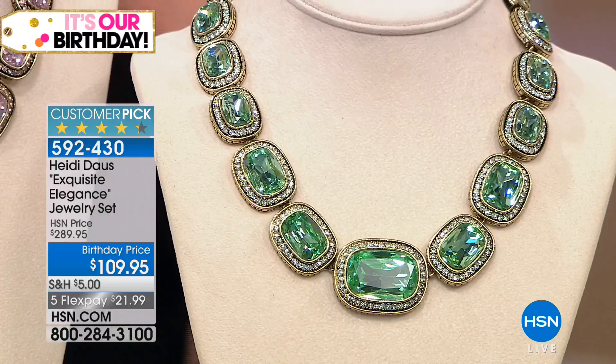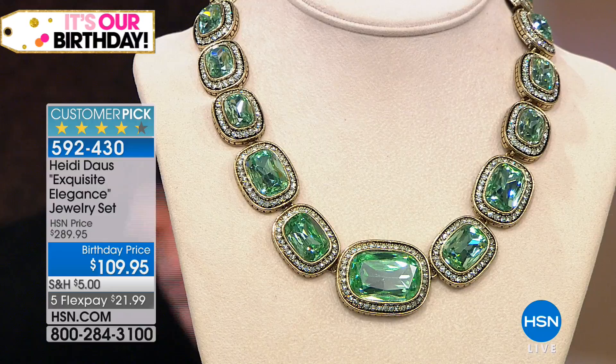We have customers duplicate-buying a couple because the price is insane — $180 off. This is one of the last items in the show. There are 110 reviews on HSN.com making this a customer pick. We did have this at $289.95; it is now $109.95, and at $21.99 flex pay you get the earrings included — that is crazy.